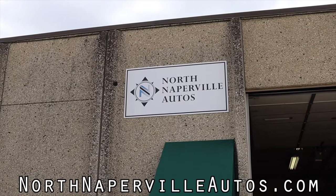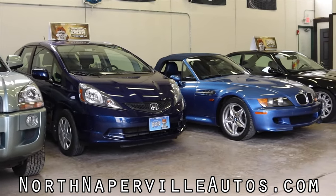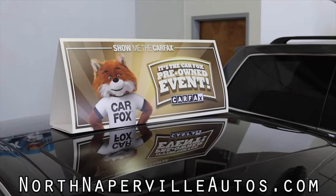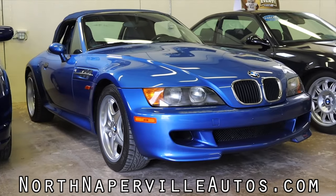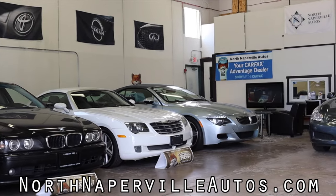Huge thank you to North Naperville Autos for letting me take out their Navigator. They have tons of used cars on their lot at all times — great cars that they have — and they are absolutely awesome to work with. They offer financing, they're Carfax certified, and they will fit you into the right car. I hope you guys enjoyed the video. Don't forget to rate it, comment, and subscribe if you really liked it. Take care, guys.